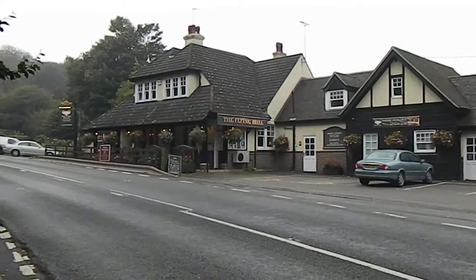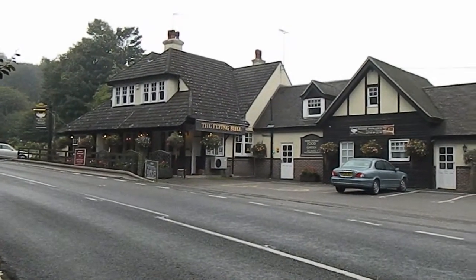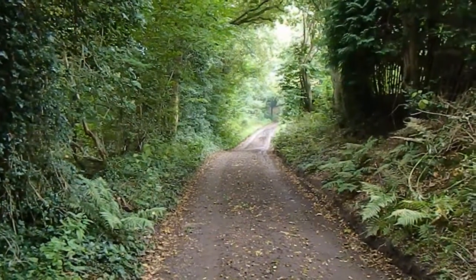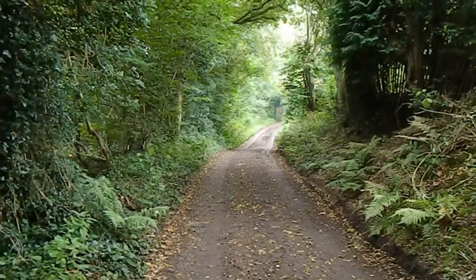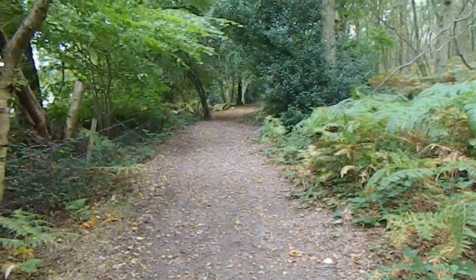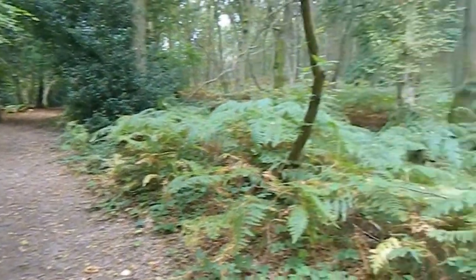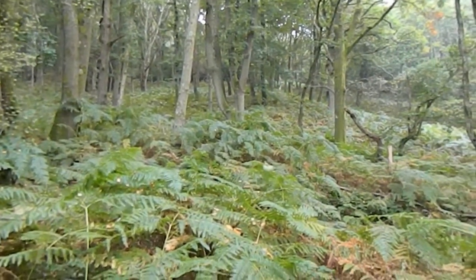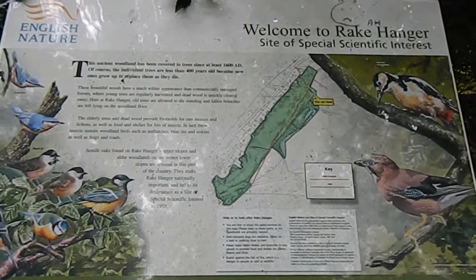The walk turns left off the main road at the Flying Bull in Rake. After going along an unmade road in Rake, the walk joins a wide track again through woodland. Now walking along the bottom of Rake Hangar, which is the wooded slope to my right, and there's an information board about Rake Hangar.